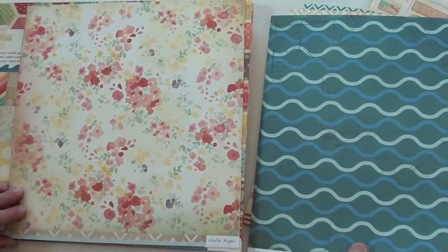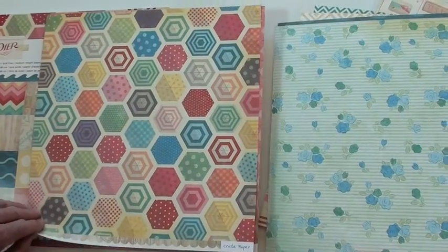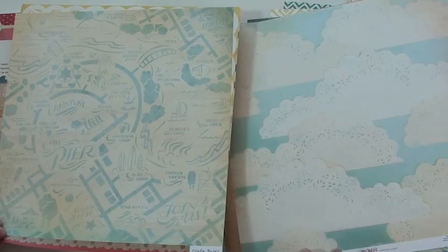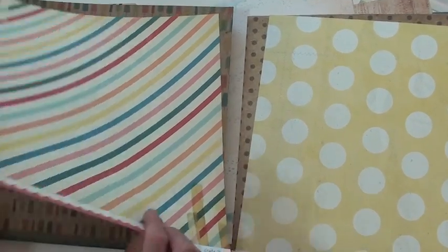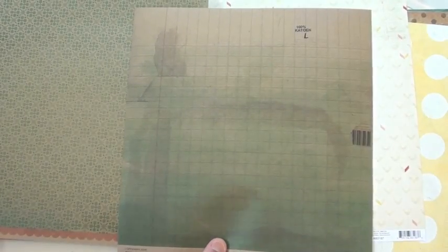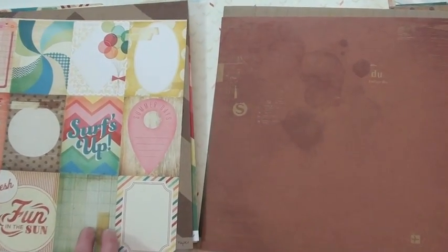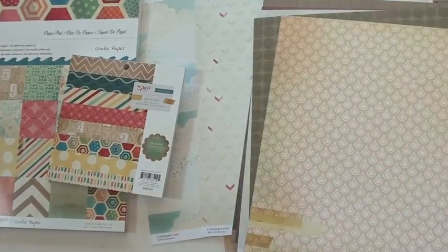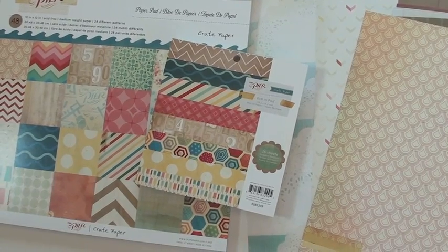The paper is double-sided and you're going to find Crate Paper at bluemoonscrapbooking.com — we'd love for you to stop in and shop with us. There are lots of good papers in this collection, and it is double-sided with a little watercolor effect on the back. You've also got the six-by-six pad and the big paper pad. Find 'The Pier' at bluemoonscrapbooking.com.